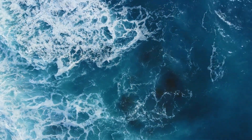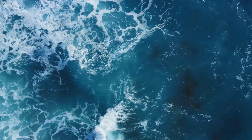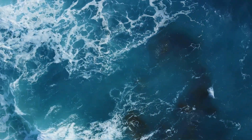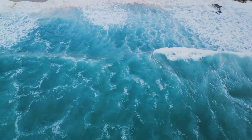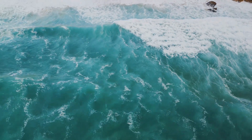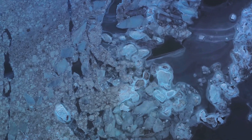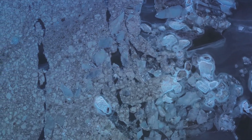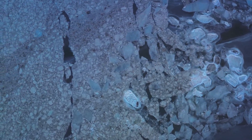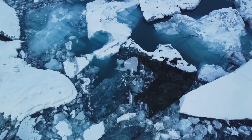The oceans do more than just store water. They play a vital role in regulating our planet's climate, absorbing heat from the sun and distributing it around the world through currents, helping to moderate global temperatures. They also act as a giant sponge, soaking up about a quarter of all the carbon dioxide humans pump into the atmosphere. The oceans hold 97% of all Earth's water, but only about 2.5% of that is fresh water.